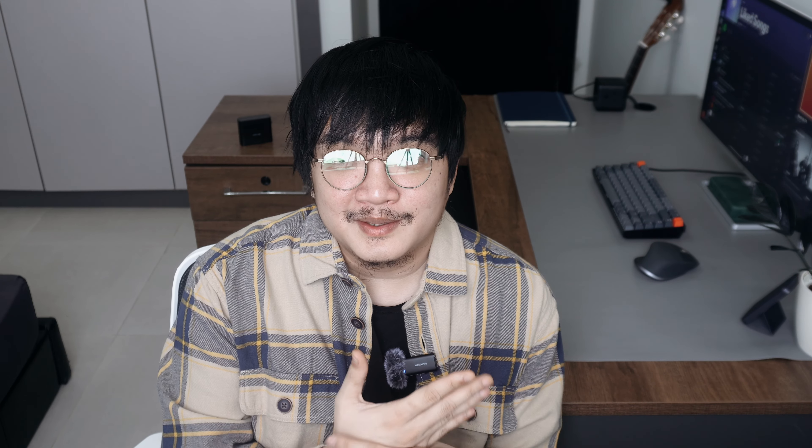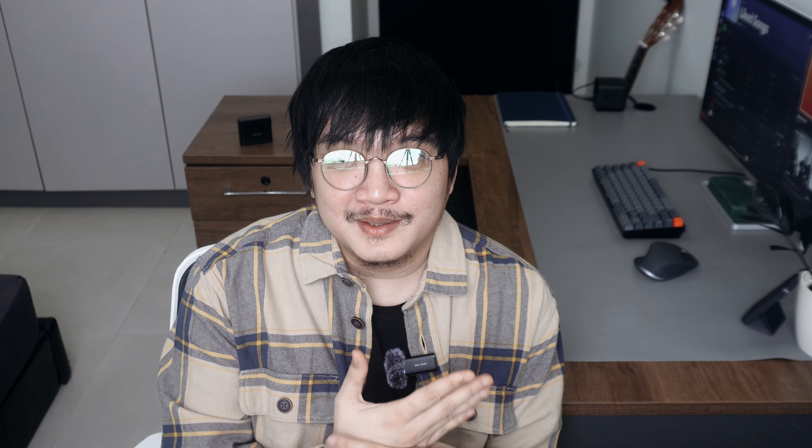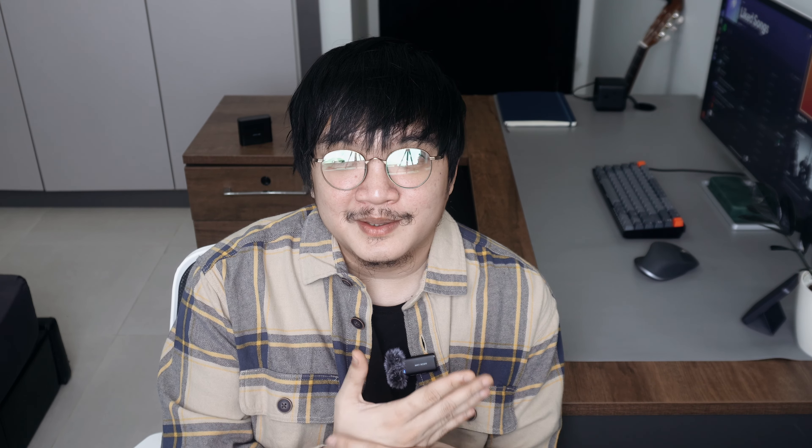I also added my new acoustic guitar — a Yamaha C40. I added it to my workspace because whenever I'm not working, I'm practicing my guitar skills. I've been playing guitar from time to time. I stopped because I sold my previous guitars when I was in the Philippines, but now I'm back at it.